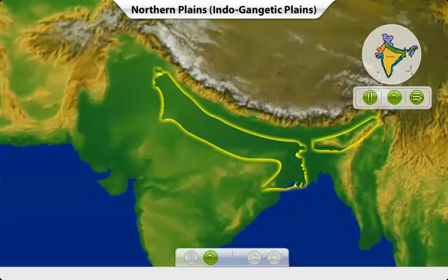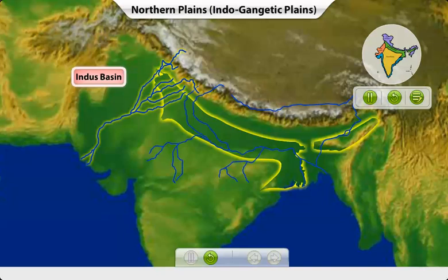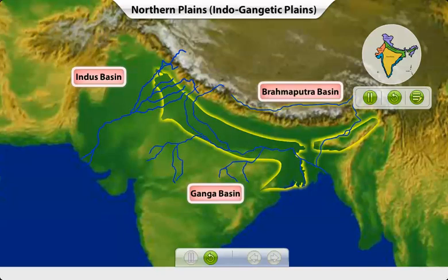The northern plains are made up of three river basins: the Indus Basin, the Ganga Basin, and the Brahmaputra Basin.